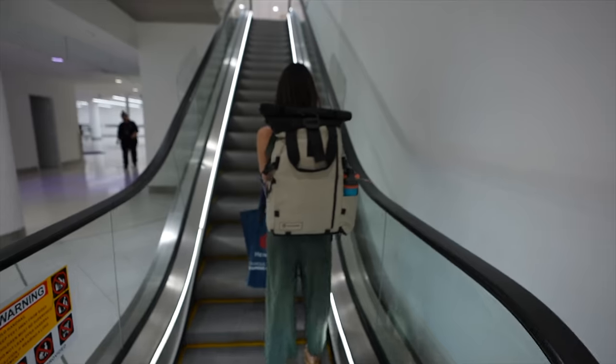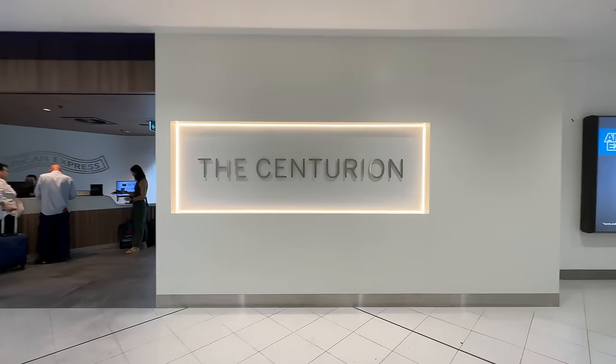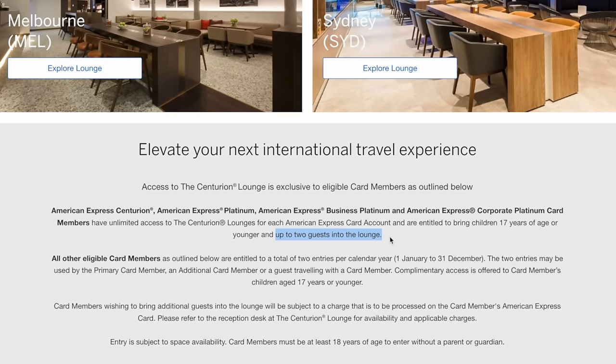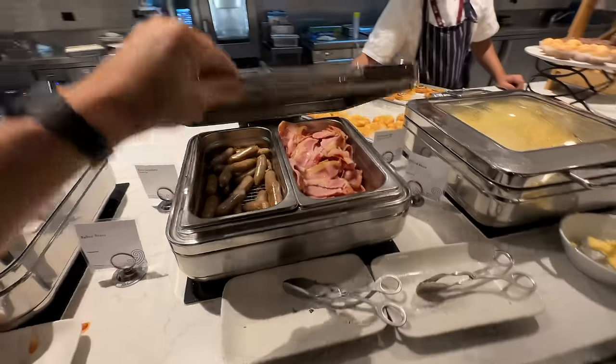We have 45 minutes until the plane boards and we're going to see if we can squeeze in two more lounges. There's a Singapore Airlines lounge here and our Star Alliance gold status should get us in there. Before we head to the Air New Zealand lounge, we're going to check out Singapore. There are pros and cons to the Centurion lounge in Sydney versus the US — you can bring guests in for free, but the food isn't quite as good as a US Centurion lounge.